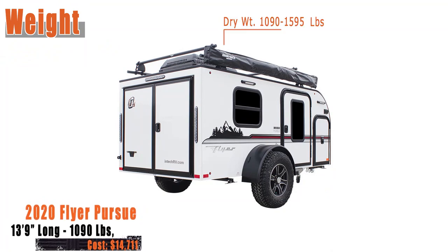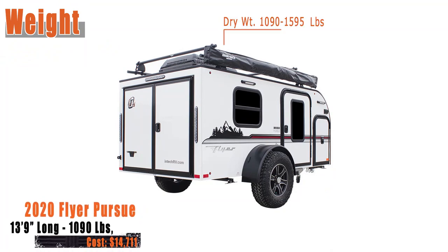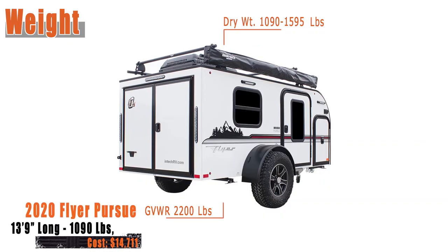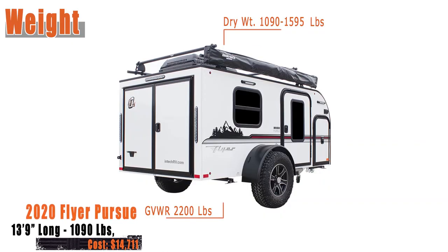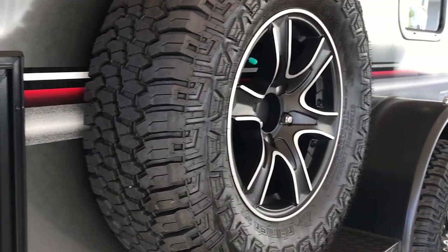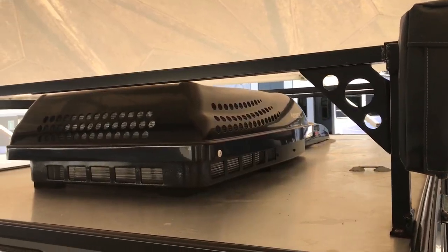The unit weighs in at 1,090 to 1,595 pounds depending on added options. The GVWR of this unit is 2,200 pounds. The Pursue is constructed of a fully welded aluminum cage and frame, aluminum skinned walls, and a one-piece aluminum roof.